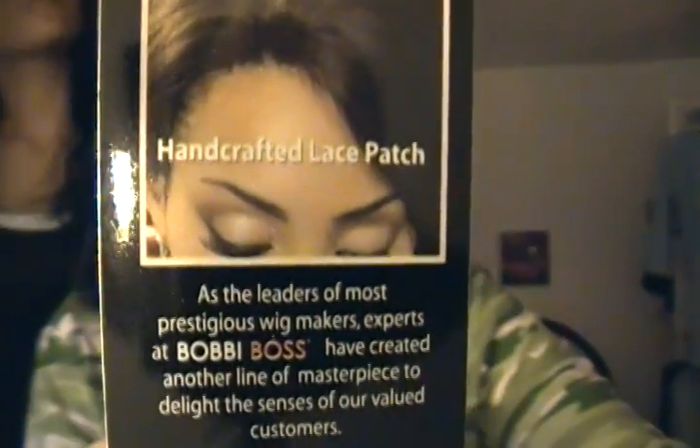Here's the card and some of the other lace fronts they have. Bobby Boss is one of my favorite wig companies — they just have some great wigs. It came with several little cards: premium fiber wig, talks about the premium wig line, handcrafted lace patch. It also has basic care instructions for using tape, glue, or without — you don't have to use either one, which Brishay doesn't. She wears her lace fronts a little bit closer to like a half wig, pulling out about this much of her own hair and flat ironing it.